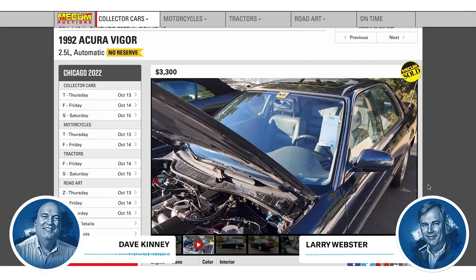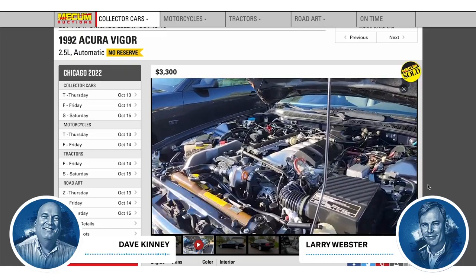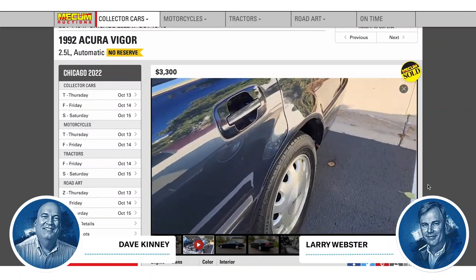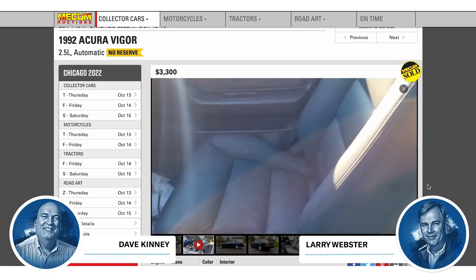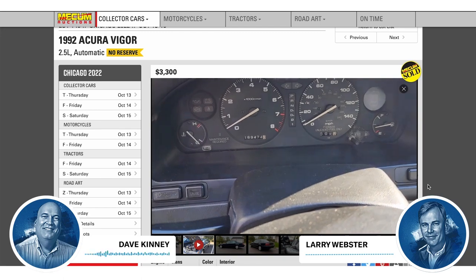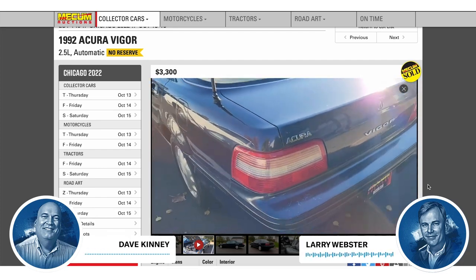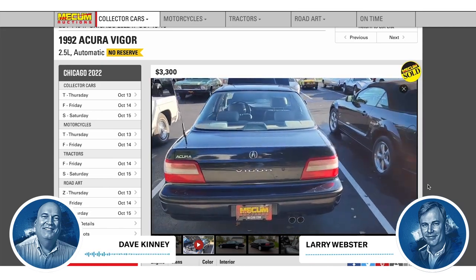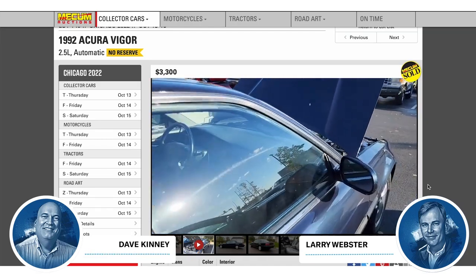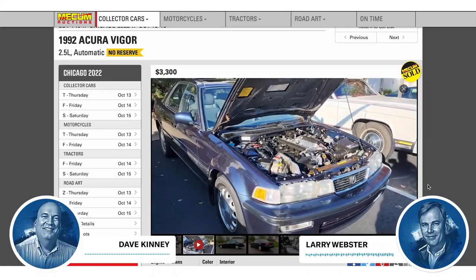They were not exactly an upscale Accord — a lot of people said that. The lineup was the Integra at the bottom, the Vigor in the middle, and the Legend was the car that you wanted. The Vigor was replaced by the TL, a much better known Acura. One of these sold at Chicago at the Mecum auction for a whopping $3,300. It wasn't automatic, but it's the GS, which is the high-line version. So if you're buying a Vigor, you want the high-line.